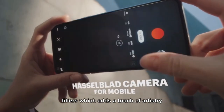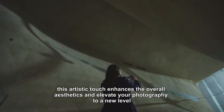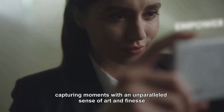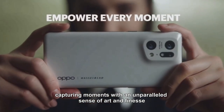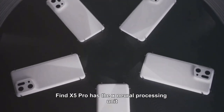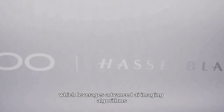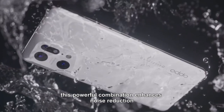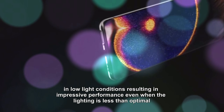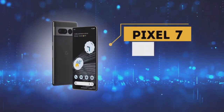What sets the OPPO Find X5 Pro apart is the integration of Hasselblad's filters, which adds a touch of artistry to even the most mundane images, enhancing overall aesthetics and elevating photography to a new level. Further enhancing its capabilities, the Find X5 Pro features the X Neural Processing Unit, which leverages advanced AI imaging algorithms for impressive noise reduction in low-light conditions, resulting in strong performance even when lighting is less than optimal.